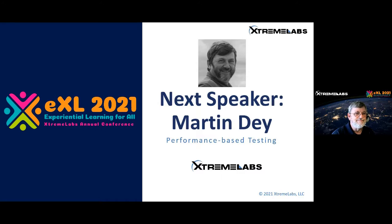Thank you. Thanks very much, Sana, and good day to all. My name is Martin Day and it's my pleasure to talk to you about performance-based testing.